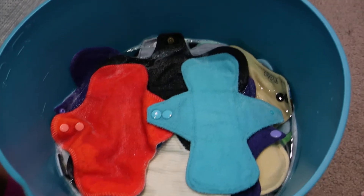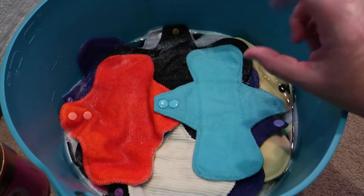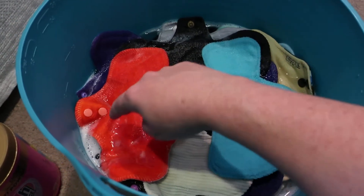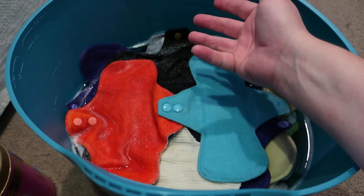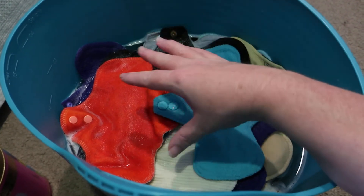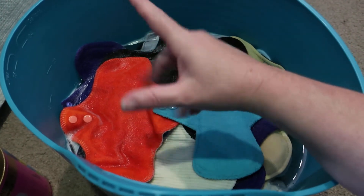Hello everybody and welcome back to Rebellious Demonstration. This is just going to be a very quick video, but essentially these are all of my liners — well, most of my liners. I've left a couple out that are probably either not high in rotation to be worn or relatively new and therefore aren't as used.